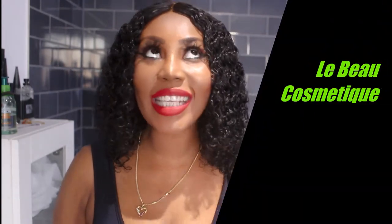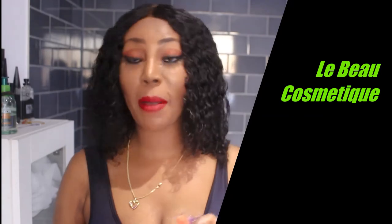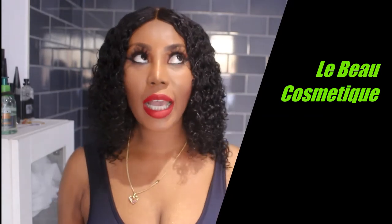Hello everyone and welcome back to my YouTube channel. Today's video is a two-in-one video. I'll be reviewing the beautiful black-owned company Lip Be Cosmetic and their matte lipsticks. In case you're wondering what hair I've got on, all the information will be in the description box down below, and I also have a review about that there.